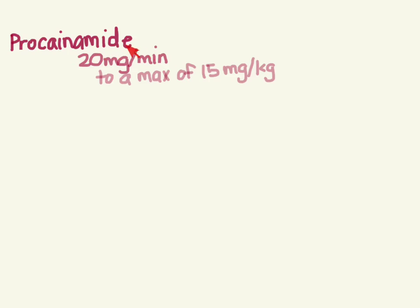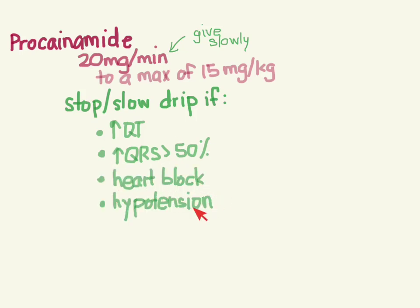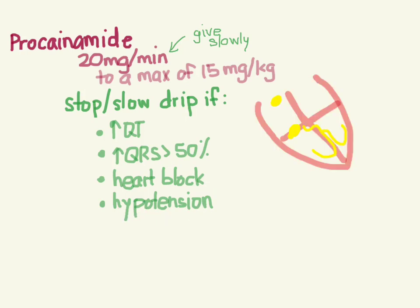Procainamide is back in style. For the adult IV dose, you're going to give 20 mg per minute, up to a max of 15 mg per kg. You give it slowly until the arrhythmia stops, or if the QT widens, or the QRS expands by 50%, or if the patient develops heart block or hypotension. Procainamide works by prolonging the refractory period of the heart and slowing down conduction.